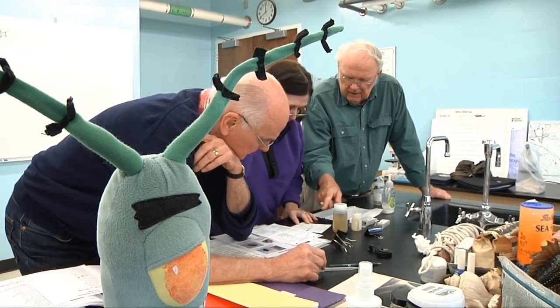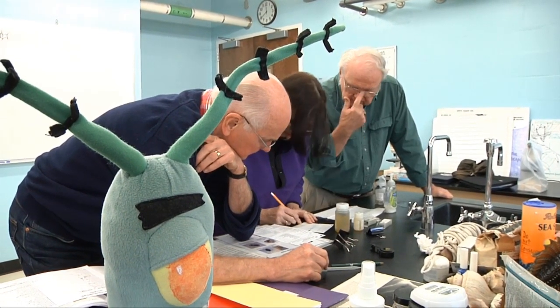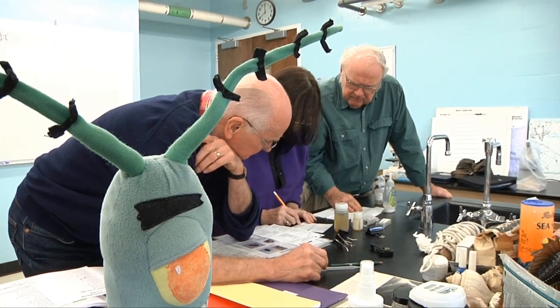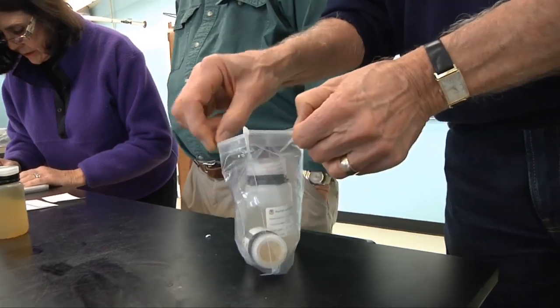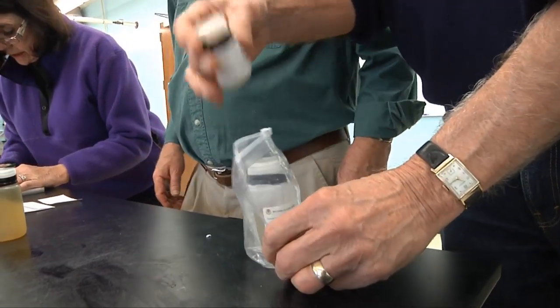Other volunteers from the University of Georgia's Marine Extension Service are here as well, all taking part in a collaborative phytoplankton monitoring program which is funded by NOAA, the National Oceanic and Atmospheric Administration.